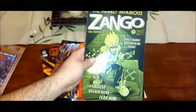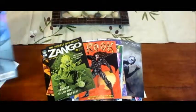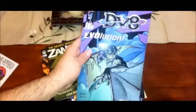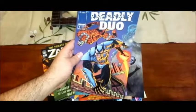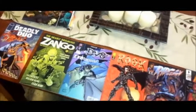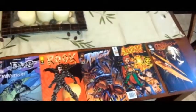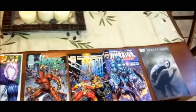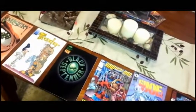Let's see what else I got. The Nearly Infamous Zango — I wonder if this will be funny. This looks like it would be funny. And then the last ones — I got two more. Another DV8 — is that the same one I got? And the last one is... The Deadly Duo.